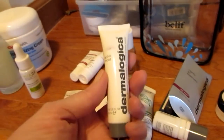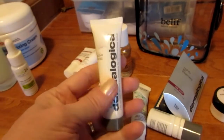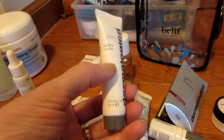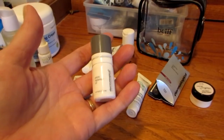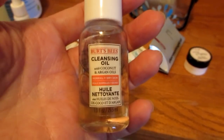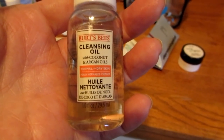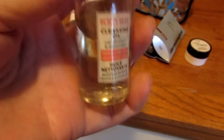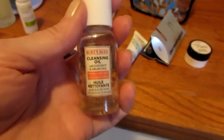I also have this Dermalogica cream. I tried to mark it, but I've gotten so much cream on it — it's now down around half. And this Dermalogica Phyto Replenish Oil is full — I just put it in there. I also have this cleansing oil from Burt's Bees. I really want to try it out. They have it now at my CVS, and if it's a good cleansing oil, I'm going to buy the full size.